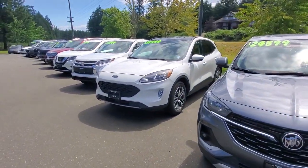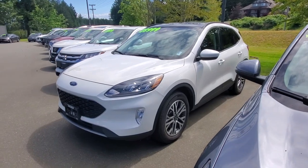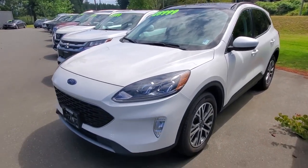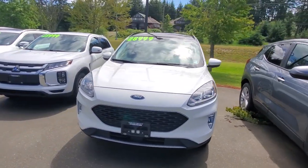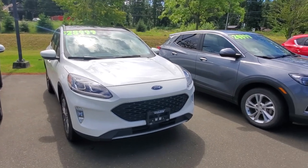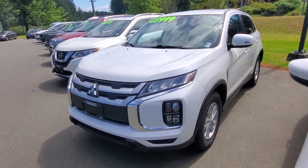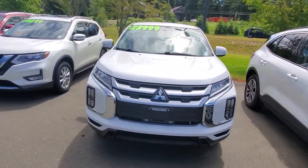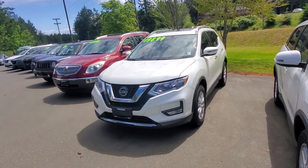I've got a nearly new, mint condition 2022 Ford Escape all-wheel drive with the 1.5-liter EcoBoost motor — really nice looking car. I also have a 2021 Mitsubishi RVR with nice low mileage, less than 25 grand, all-wheel drive, in a beautiful white.